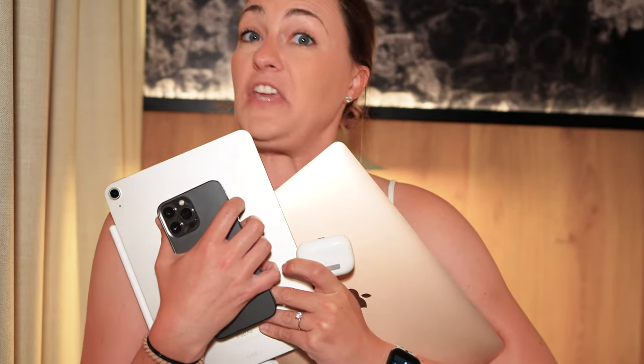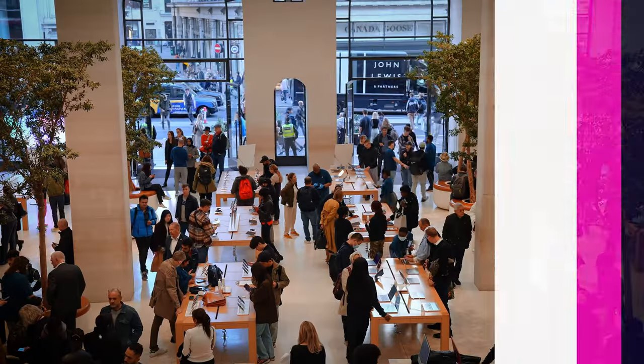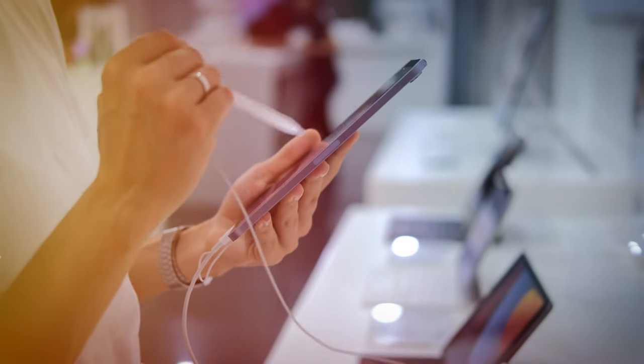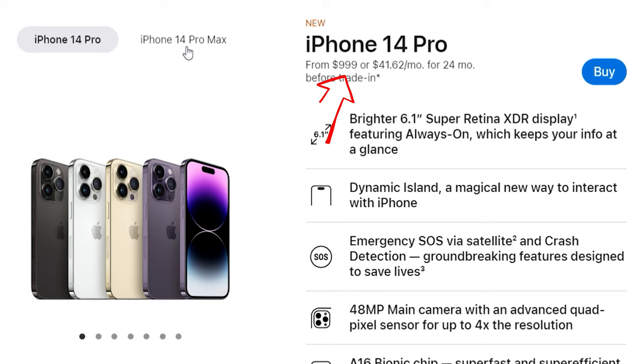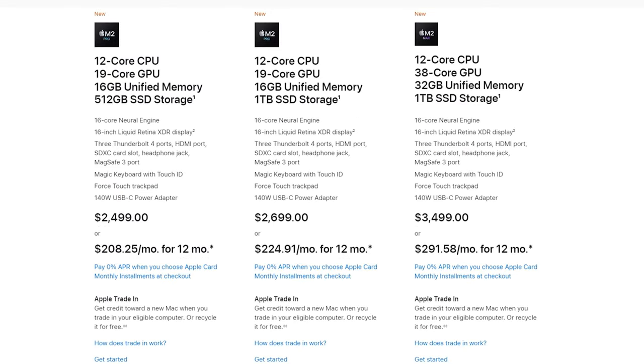I have a huge admiration for Apple and its innovative products, if you can't tell. But let's be honest, they come with a hefty price tag. Many people who adore Apple may find themselves struggling with the cost of their products. It's no secret that their iPhones can cost upwards of $1,000, and their MacBooks can range anywhere from $1,200 to an eye-watering $3,000.